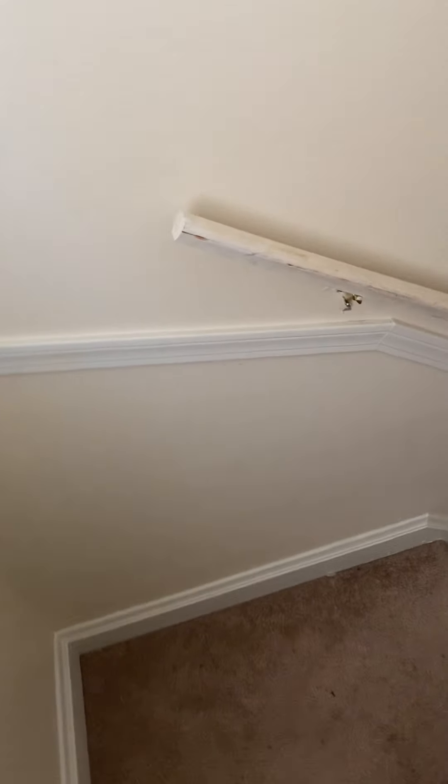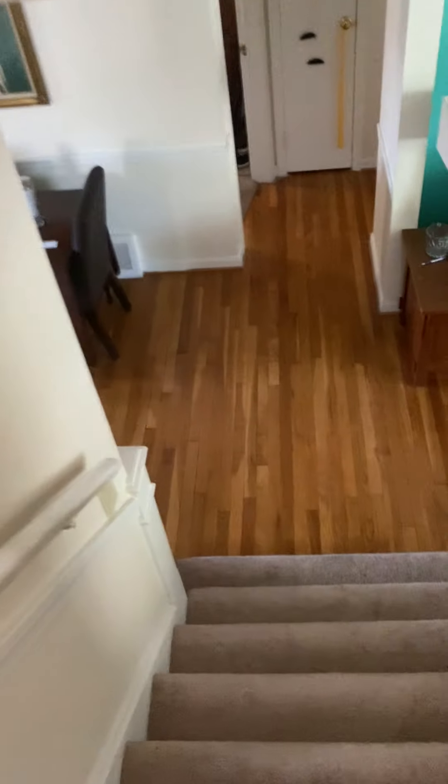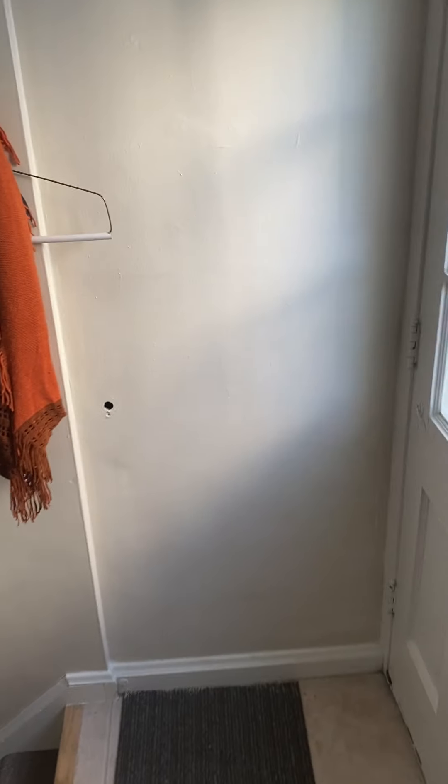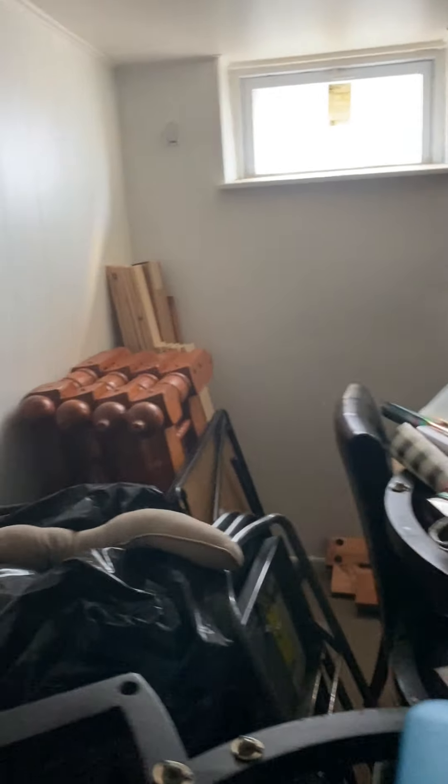Now I'm going to look at the basement. When I come down into basements, I always like to give it a smell. I don't smell anything like water or any kind of odor, so this is a really fantastic basement. It's semi-finished as well, which is great. There's nice carpeting down here, good light coming in the windows, and a storage space.